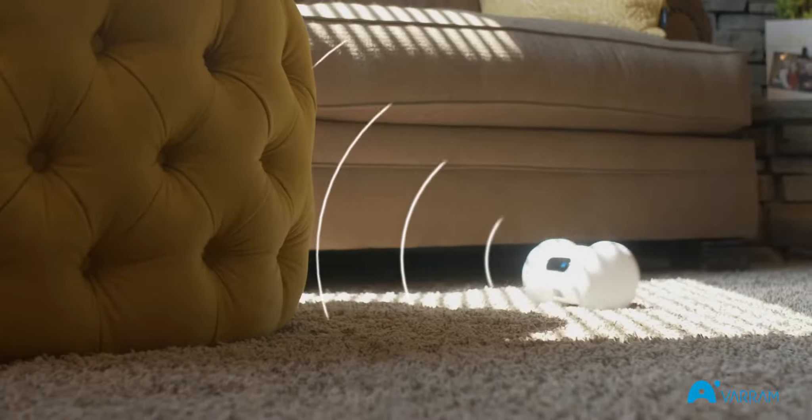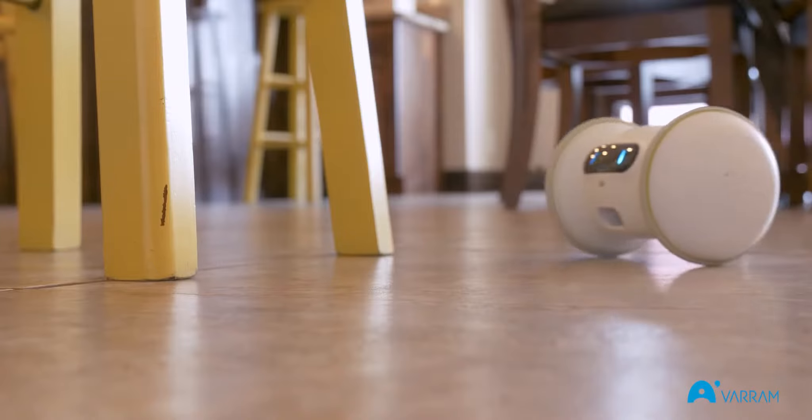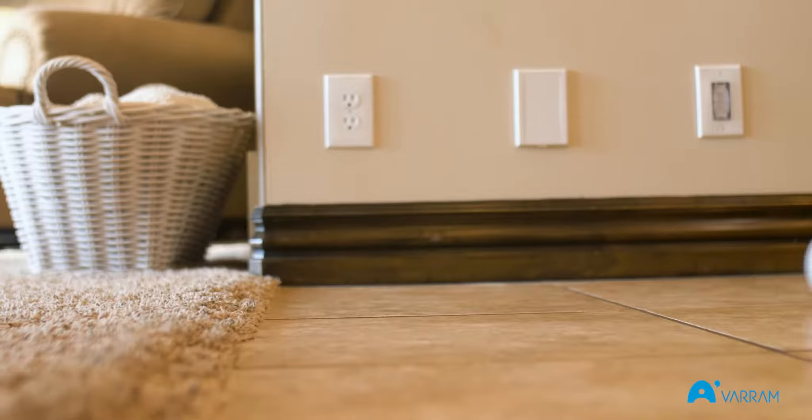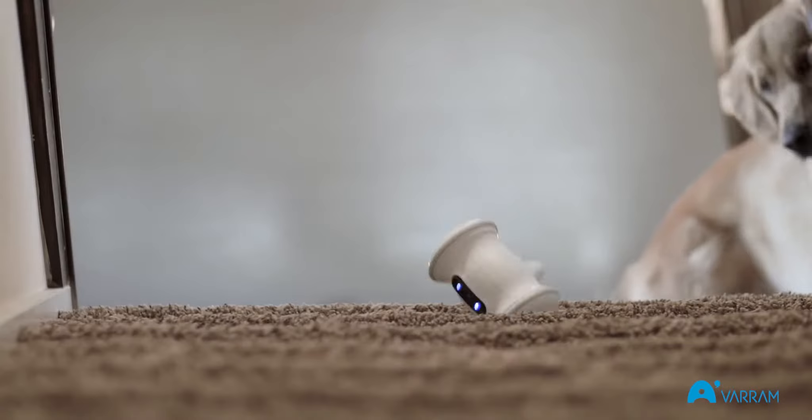And Varum Pet Fitness is smart too. With automatic obstacle avoidance, you don't ever have to worry about it getting stuck. It can dodge anything in its way and drive over large obstacles. And with its tough construction, Varum Pet Fitness can go over carpet with ease and take a hit like a champ.